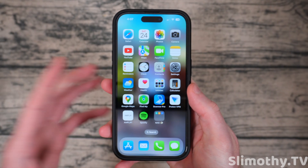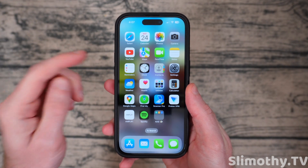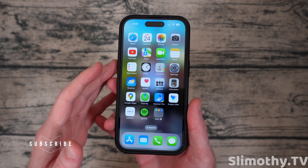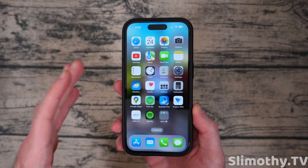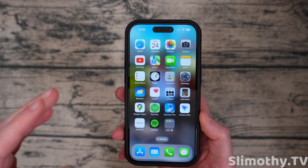Hey guys, what's up? I'm Slim, and you're watching Slimothy TV. In this video, we're going to be talking about iOS 17 Beta 2, because it's been out for a couple days now. I've gotten a better sense of how the performance is as well as the battery, because these are the two things that you guys seem to care about most with these betas. But before we get to that, let's quickly talk about a few new features that were not being talked about on most channels.